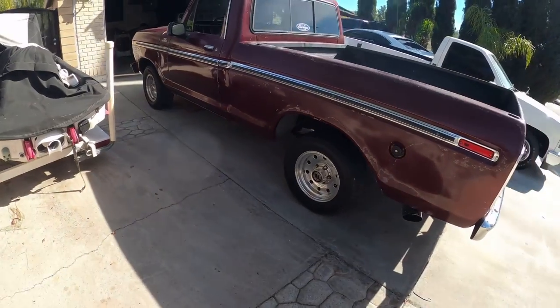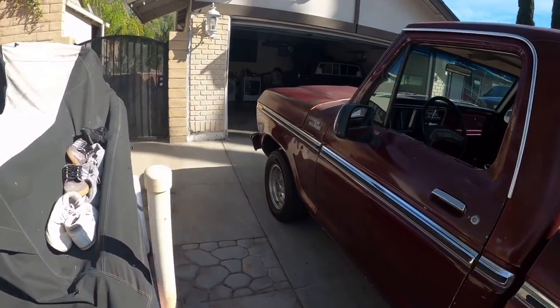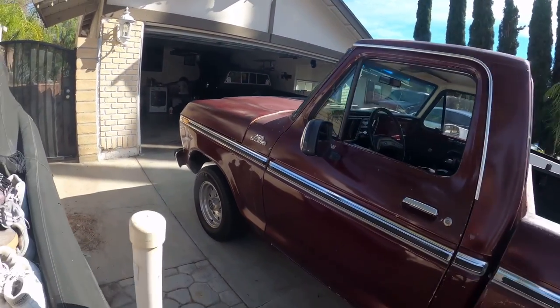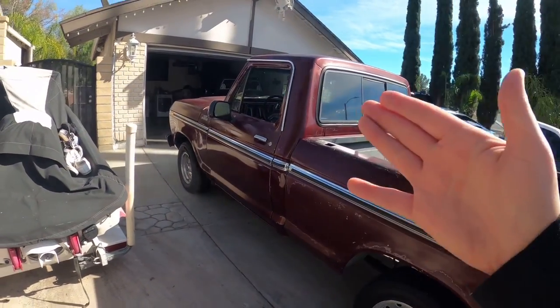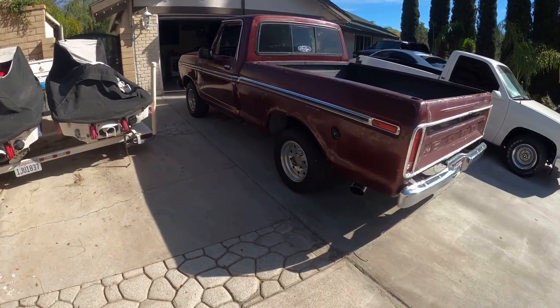It says F100, F150, Ranger. This is a '78 but I'm not sure if it's an actual Ranger or the Custom or what trim it is. They just put that little plaque on it. In the interior I'll show you where it says Ranger, but it doesn't have air conditioning. Let me just show you guys the truck.